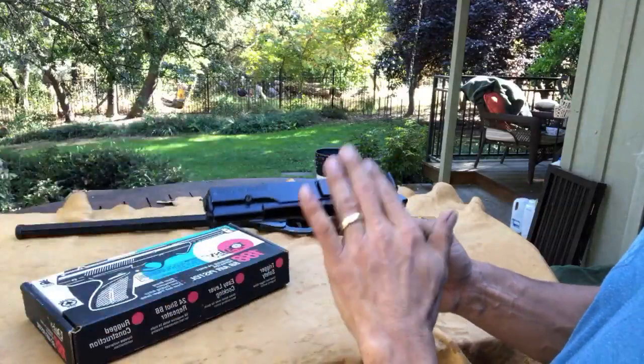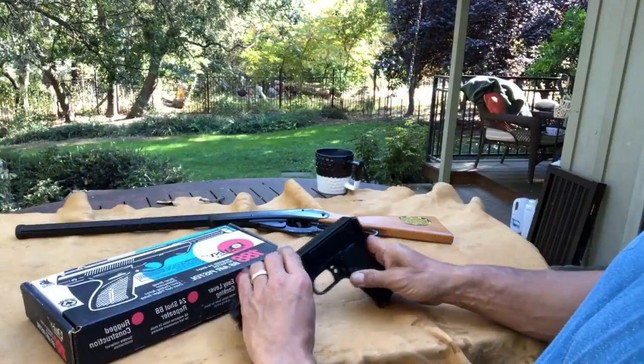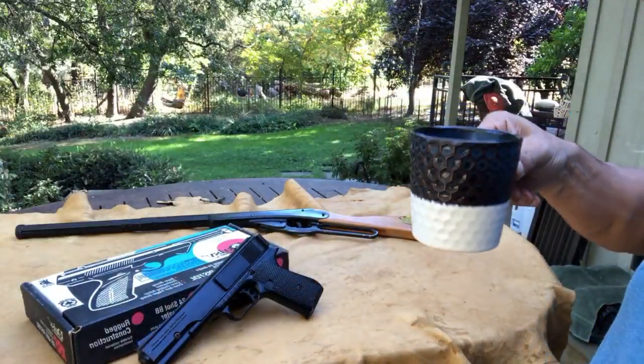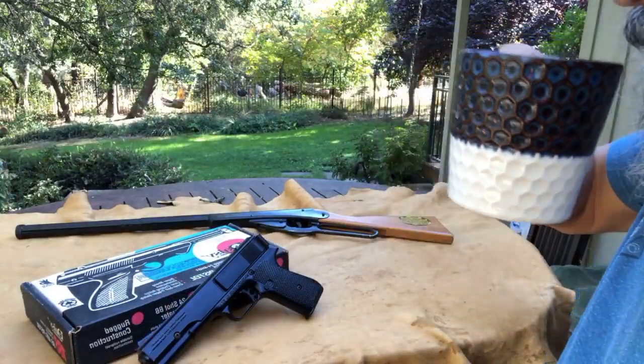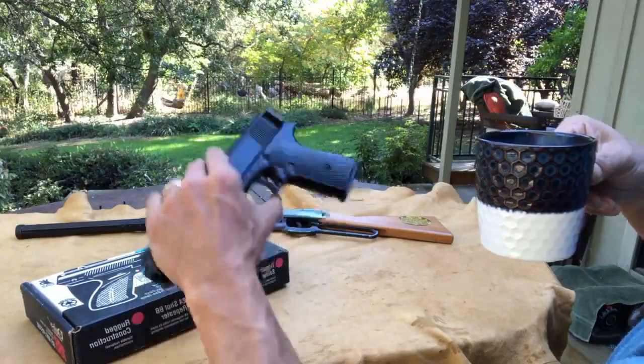Morton Harris originally designed this and eventually it went into production under Marksman. They were put out in California — Los Angeles was the first marking, then Huntington Beach, then Torrance was the last place. I need more coffee for proper memory to kick in. I'm sure the most recent version is made in China.